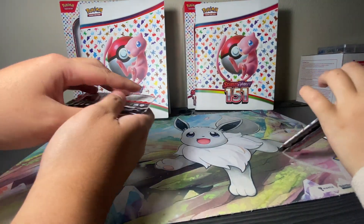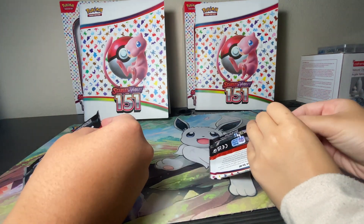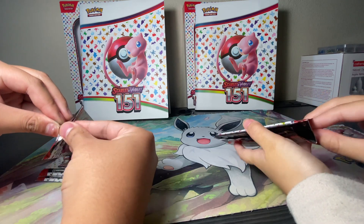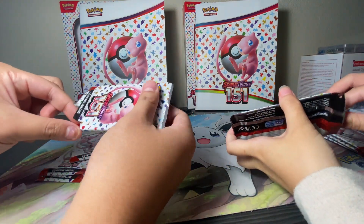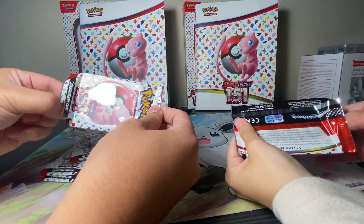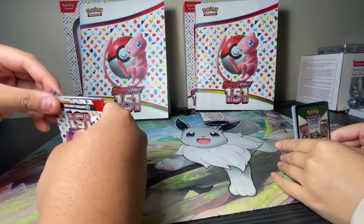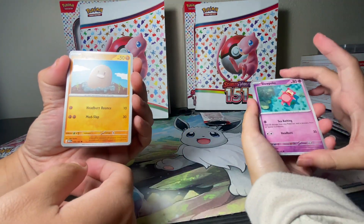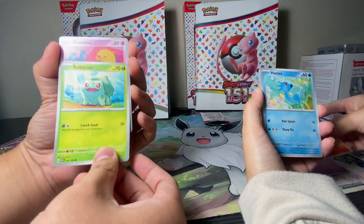Alright, first pack. We need to carefully open them. Also, this is a Thursday — we got it one day early because we went to Target to get some groceries. Got it. Okay, I got mine too. Oh, a biggie — Slowpoke. Oh, a Bulbasaur. Magmortar. Horsea. Drowsy.